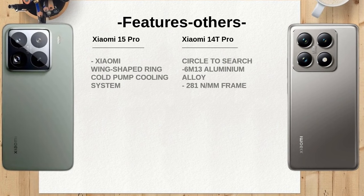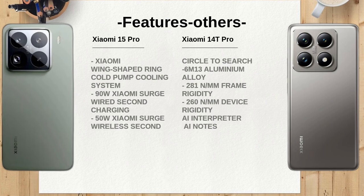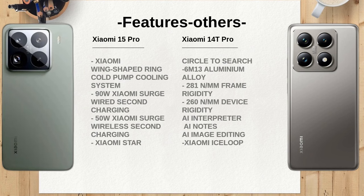As previously mentioned, the Xiaomi 15 Pro's Snapdragon 8 Elite chipset offers superior performance compared to the MediaTek Dimensity 9300 Plus in the Xiaomi 14T Pro. This difference can be crucial for users who engage in resource-intensive applications or gaming.